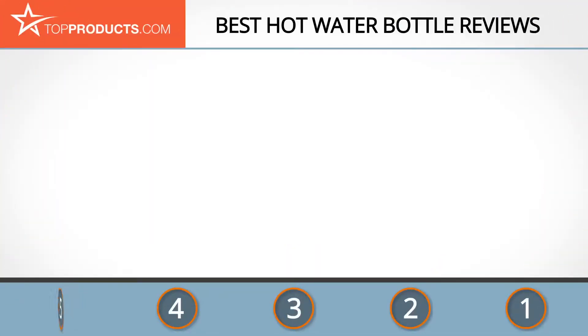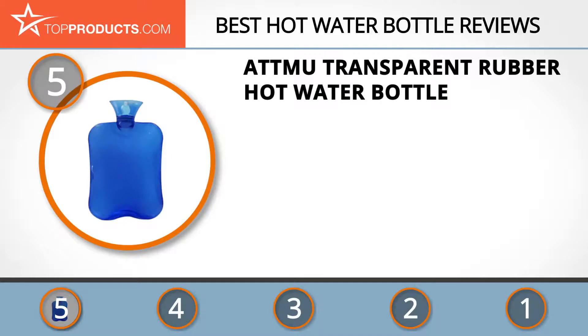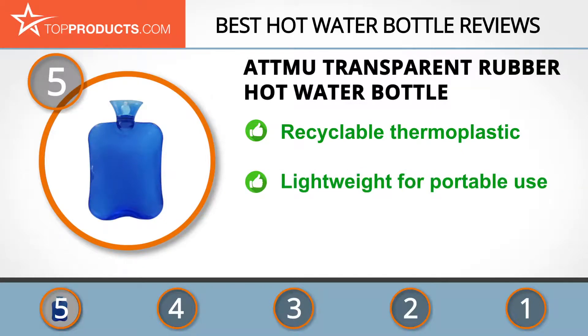At the number five spot is the ATMU transparent rubber hot water bottle, chosen not only for its features but also because of its budget-friendly price tag. ATMU manufactures items aimed at making your life easy, such as organizers, bags, hot water bottles, and lotion dispensers, among many others.